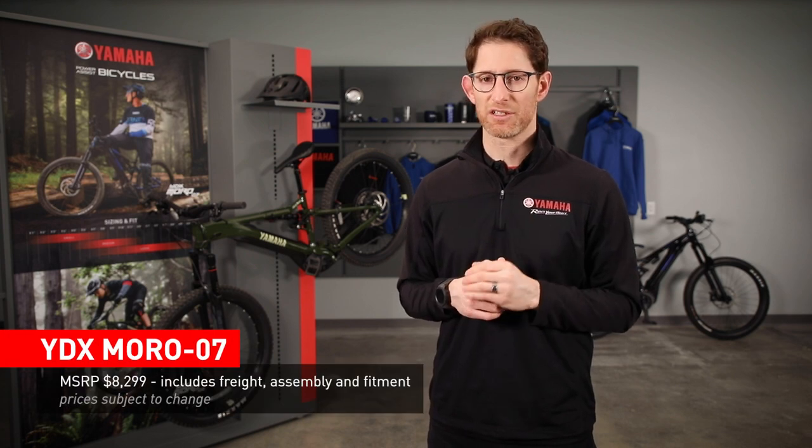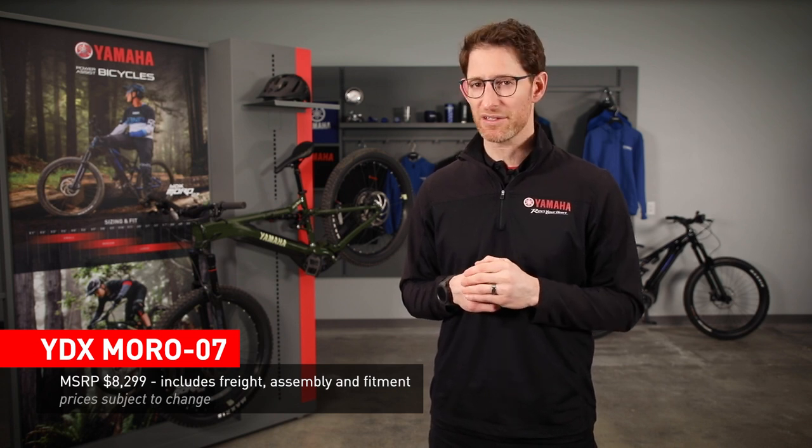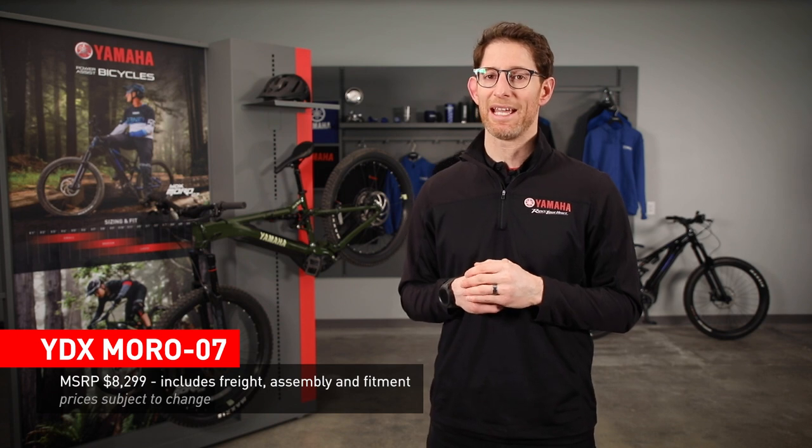Altogether, the Moro 7 will come in at launch time for a very competitive manufacturer-suggested retail price of $8,299 for the base models, available in Raven Silver and Dual Blue. That price includes freight, assembly, and fitment. These prices, of course, are subject to change based on market conditions.